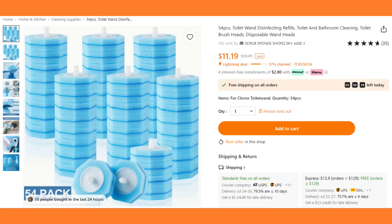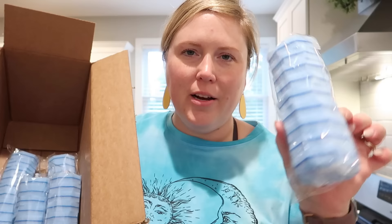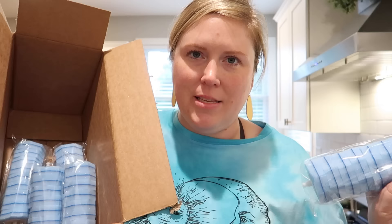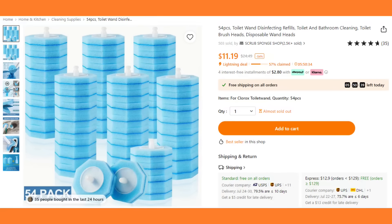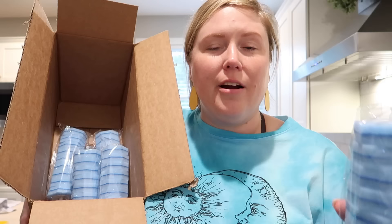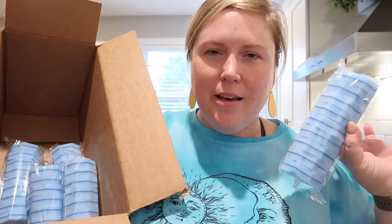This is definitely the perfect size for a single serving of fruit or fruit and yogurt — I definitely recommend these, they are super useful. Now this isn't necessarily a kitchen item, but do you guys use the Clorox toilet wands? These are the things you put on a little wand and scrub your toilet with. I love these but the refills are kind of expensive. You can actually purchase them on Temu and get a ton of them in a box. They work perfectly, just as well as the regular Clorox ones. You get a ton in one box and they're super affordable compared to the brand name.